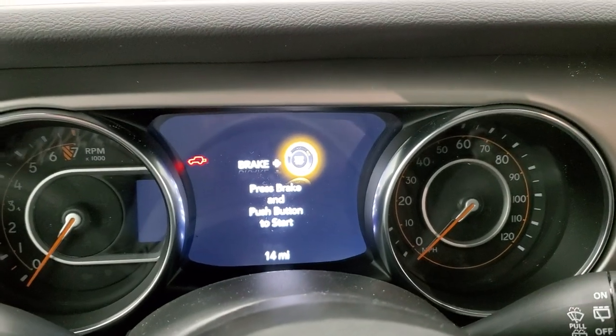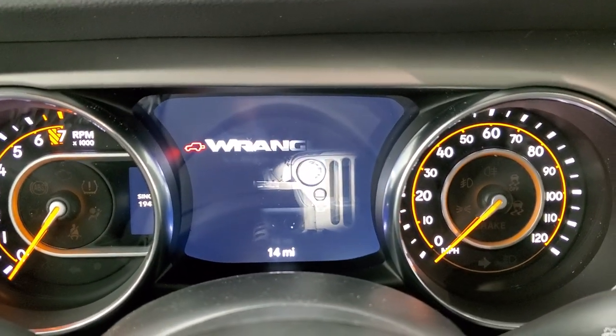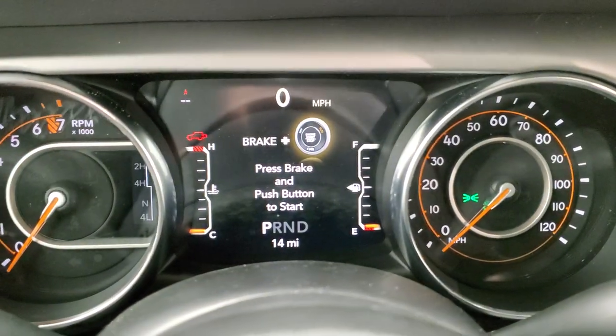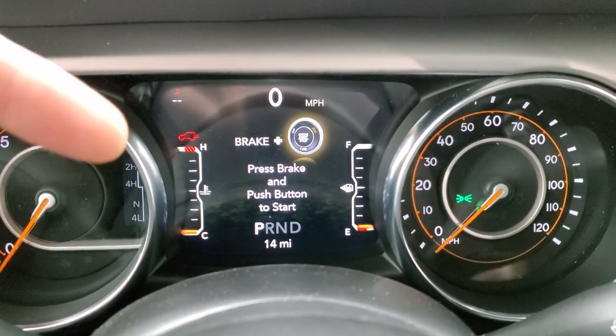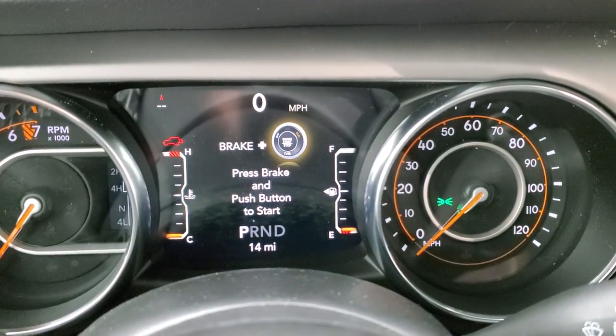Hopping inside, you can see you get the 7-inch LCD display. There's the animation for the Wrangler with the little Jeep driving across the bottom. You get a digital speedometer, compass, and you can change those corner displays to read pretty much everything you want.